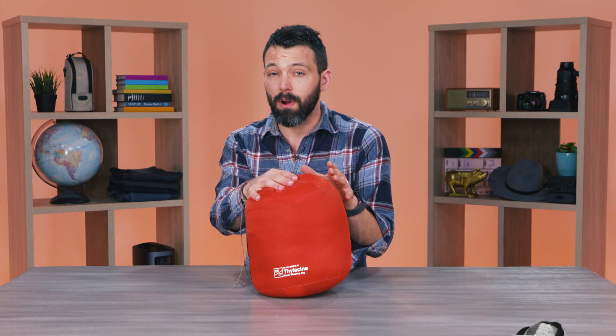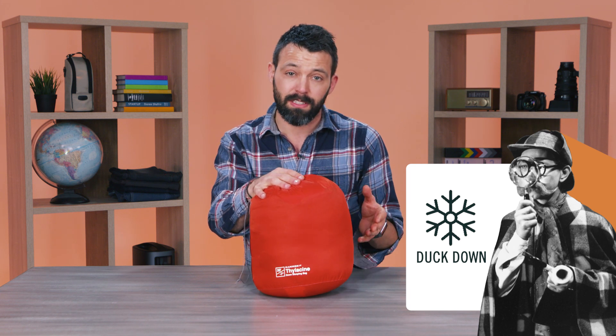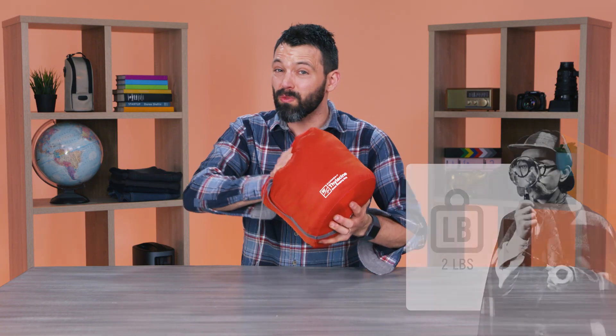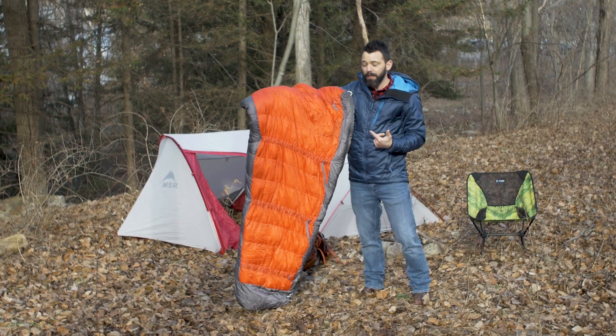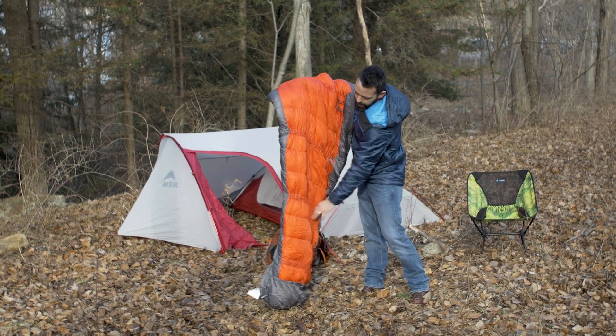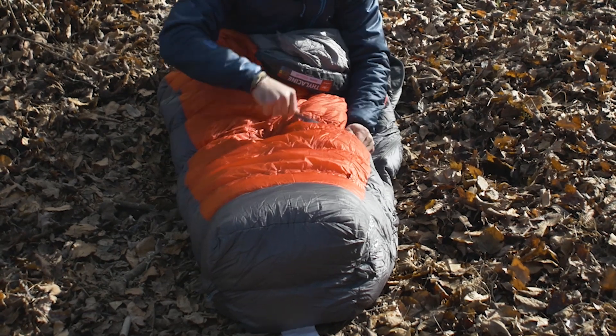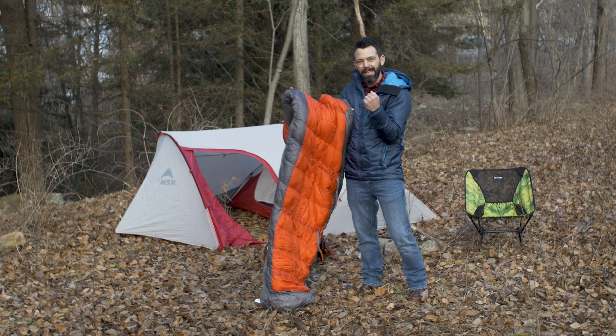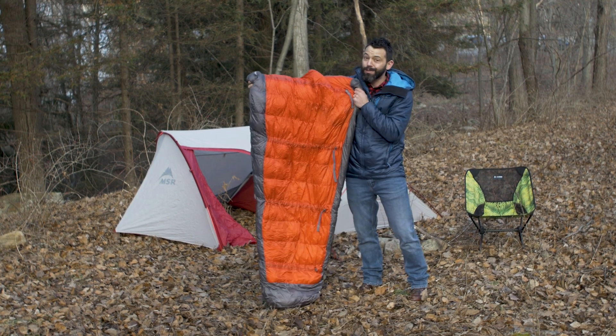The next bag is the Kamek Thylacine. What really sets this bag apart from the first two is that it's made with duck-down insulation — a natural insulation that's a little bit lighter. This bag is just over two pounds, and it packs down smaller so you can really push it into the bottom of your hiking bag. It'll cost a bit more money, but the payoff is an awesome hiking bag — one I would definitely carry into the backcountry. A cool comfort feature is these four stretchy straps that go across the abdomen, cinching you in without constricting you, which makes for a really cozy night's sleep.